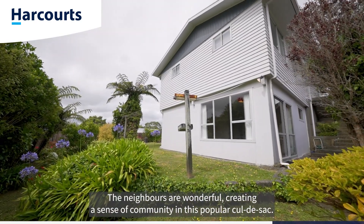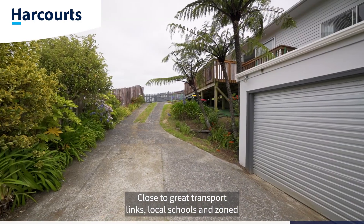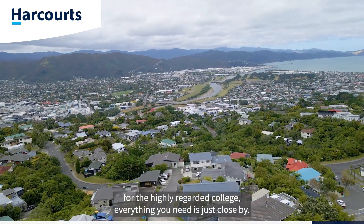The neighbours are wonderful, creating a sense of community in this popular cul-de-sac. Close to great transport links, local schools, and zoned for the highly regarded college. Everything you need is just close by.